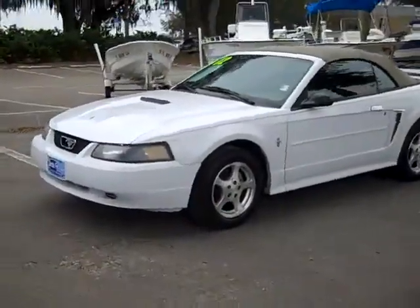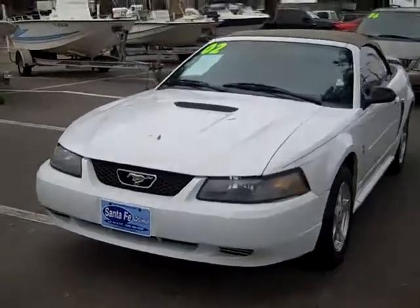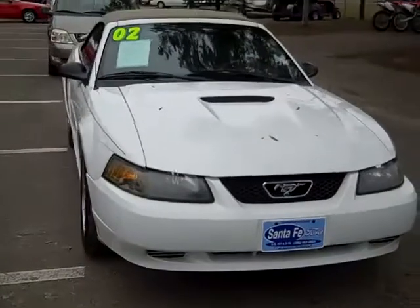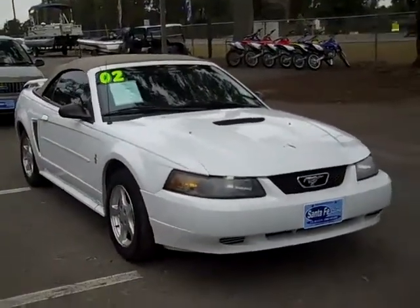Thanks for taking a look at our 2002 Mustang. If you'd like more information, you can call us toll-free at 1-866-371-2255 or locally at area code 352-682-8667, and you can always visit our website at SantaFeFord.com.